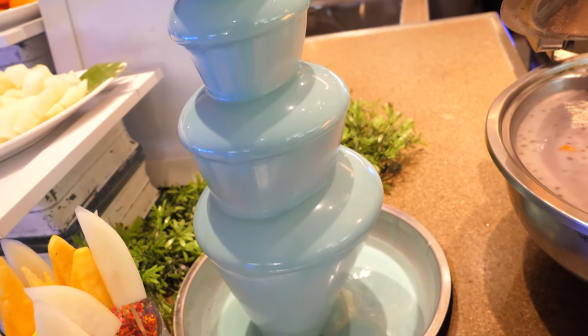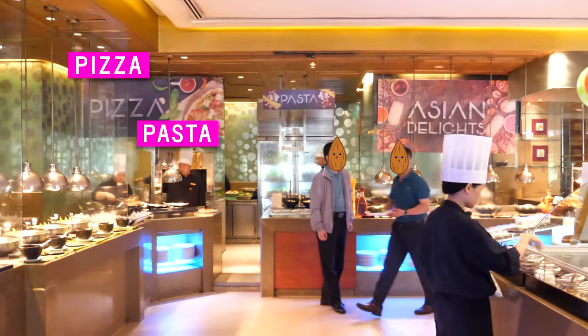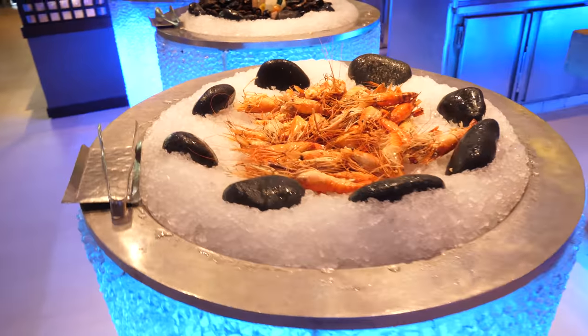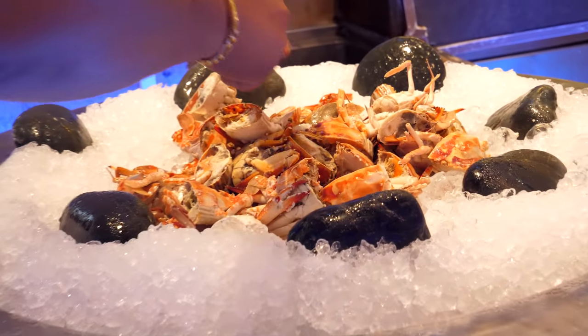A chocolate fountain in pastel blue — what a relaxing color. Pizza, pasta, and Asian delights. The blue lights draw any diner's attention. The seafood section features prawn surrounded by black rocks, mussels, condiments, and more black rocks. Crab and rocks.